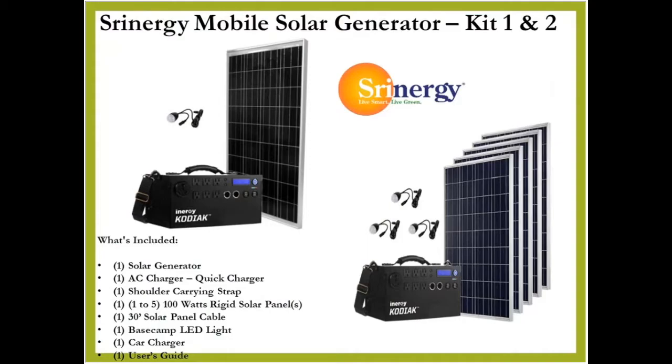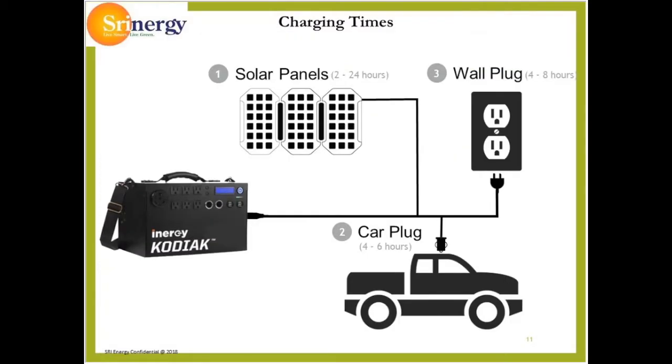This kit comes with all solar panel cables you need to get started, plus the wall charger. Connect it to the SolarStorm 100 panel and fully recharge the solar generator within 15 hours of ideal sunlight. Recharge times: solar 2 to 24 hours, wall plug 4 to 8 hours, car 4 to 6 hours.